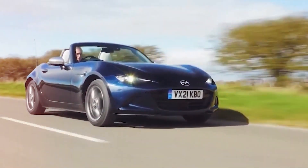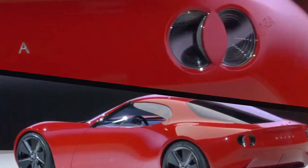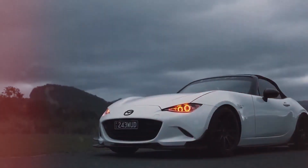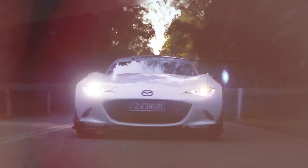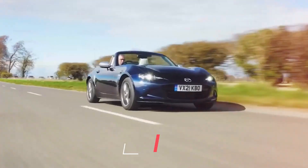Although Mazda only released a few details regarding the Iconic SP, the carmaker did provide its measurements. With a nearly 102-inch wheelbase, the idea is 164.6 inches long, 72.8 inches wide, and 45.3 inches in height. This results in a wheelbase that is 11 inches longer, 4 inches broader, 3 inches shorter, and around 10 inches longer than a Miata.